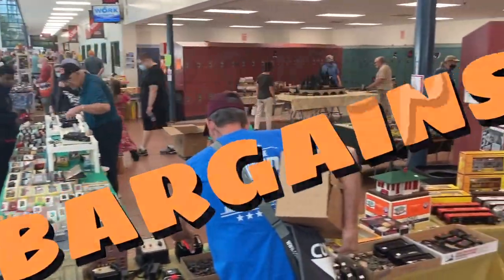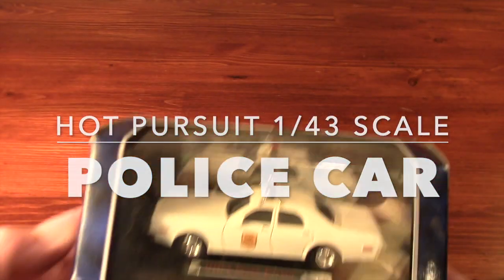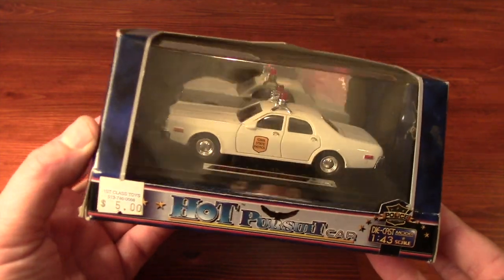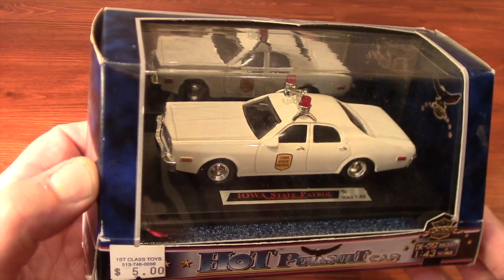Last weekend at the train show, the limits of my self-control were tested yet again. Even more seductive than a winning last-minute bid on eBay were the bargains to be found at this southwestern Ohio high school.